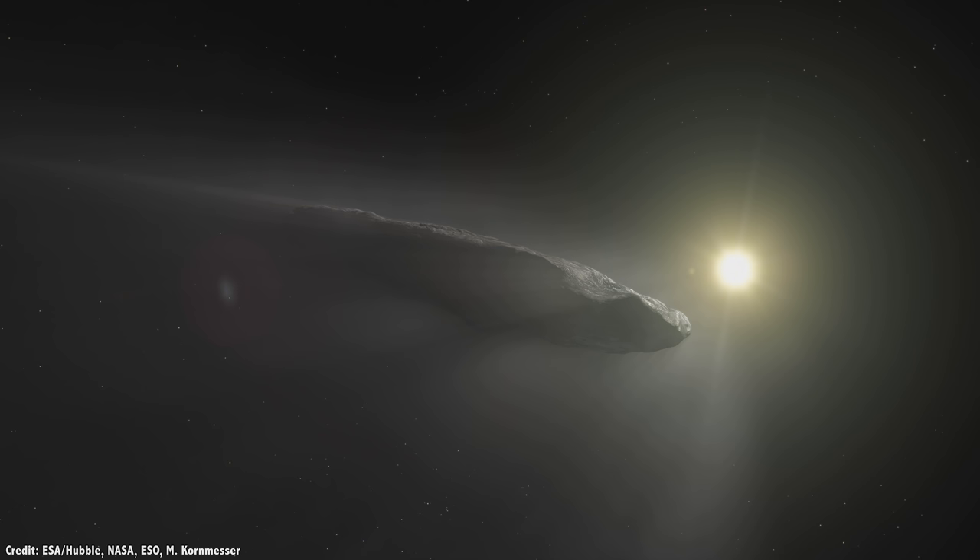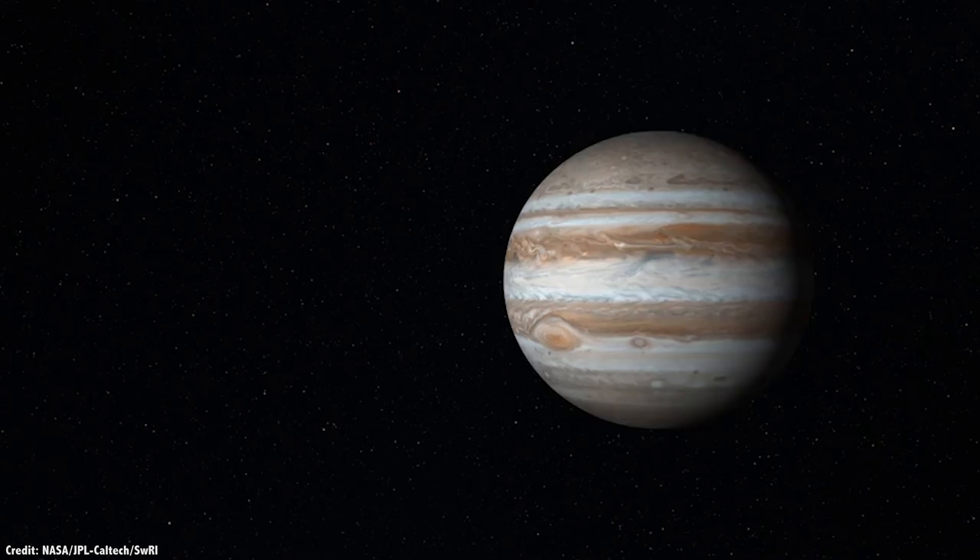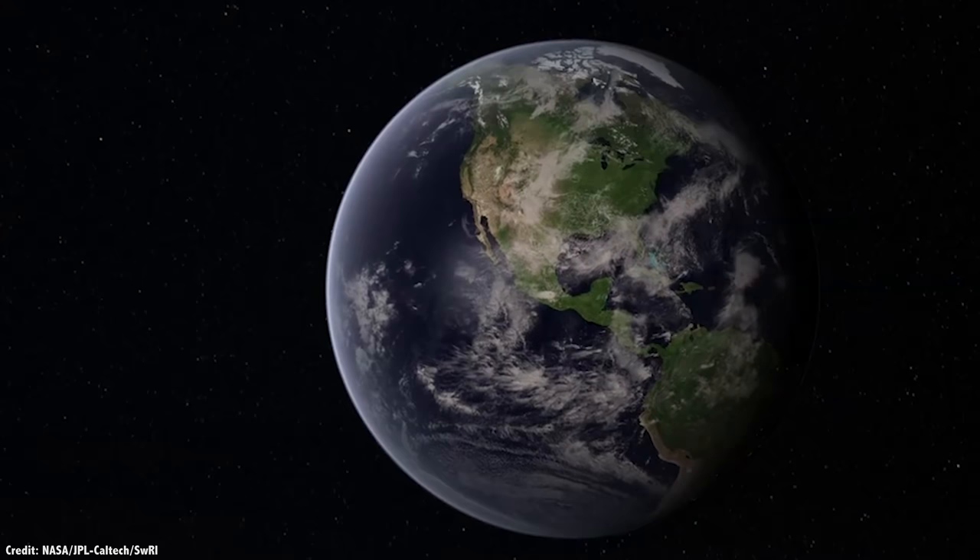Any water ice closer than the midpoint of the asteroid belt is sublimated away into space. This is known as the solar system's frost line. The Belters and the Jovians have water to spare, but here in the inner solar system it'll be a rare resource — the key to everything.